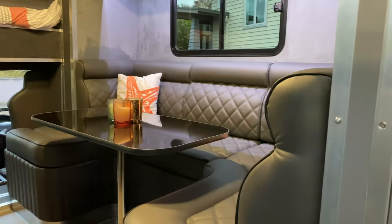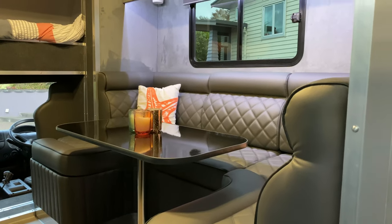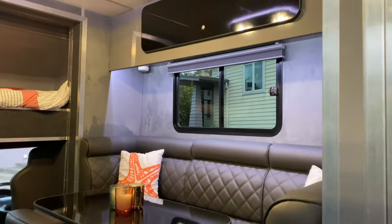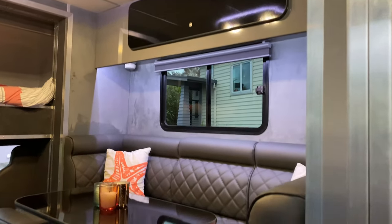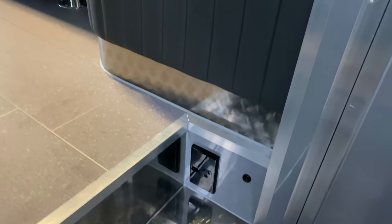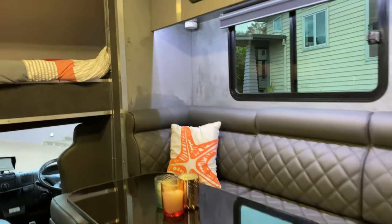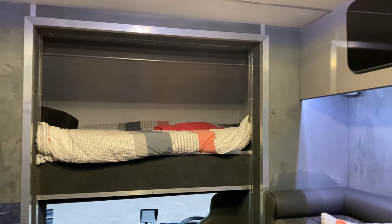Then you go into your living accommodation — beautiful upholstery for your sofa and table. You've got storage above and storage underneath the seats, electric sockets, and then you go up to the bed — a small double above the cab.